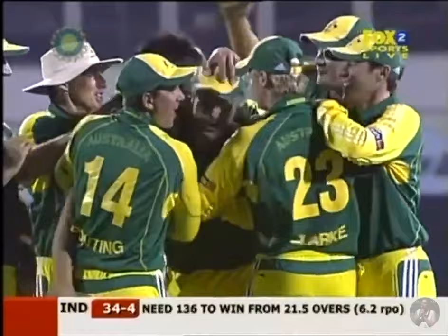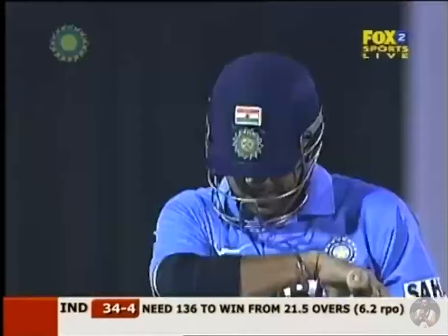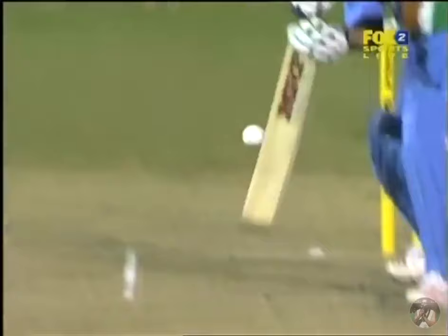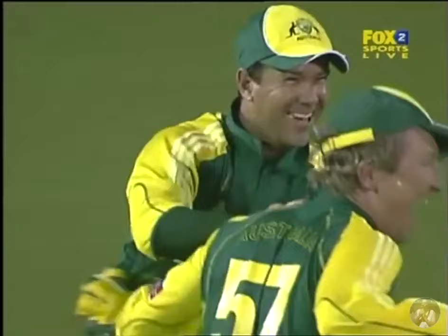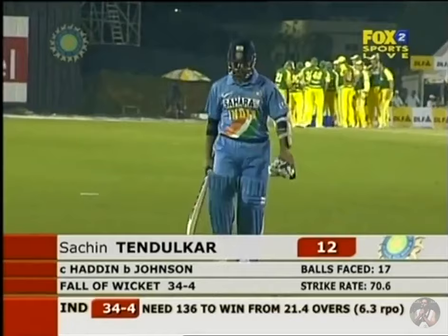Tendulkar looking to go through the offside, getting the outside edge — a straightforward catch to Brad. Four for none for Mitchell Johnson in four deliveries. It's a basic line, lack of foot movement, just the angle across the right-handed Tendulkar inviting the drive. It was full enough but the feet were stuck from the batsman. Look at how much this means to Australia. Sachin Tendulkar heads to the pavilion for 12; it's 34 for 4.